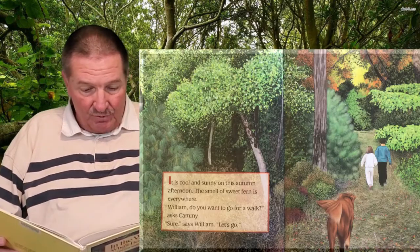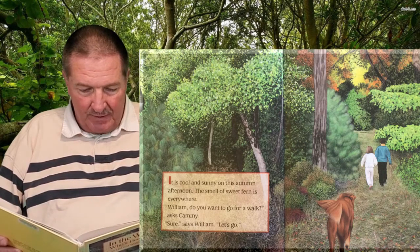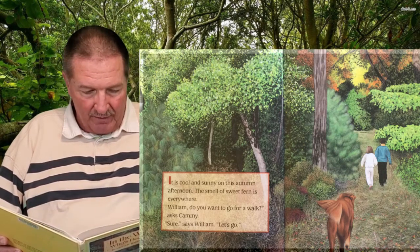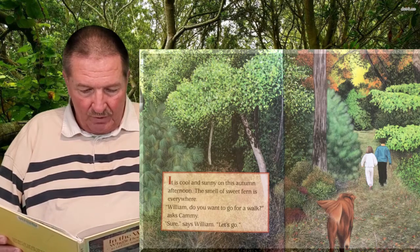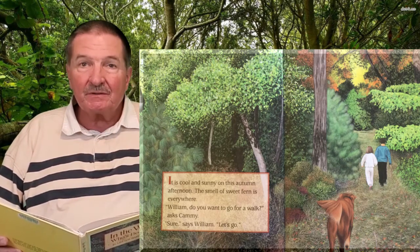It is cool and sunny on this autumn afternoon. The smell of sweet fern is everywhere. 'William, do you want to go for a walk?' asked Cammie. 'Sure,' says William. 'Let's go.'